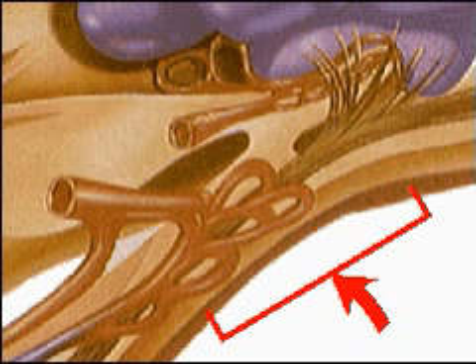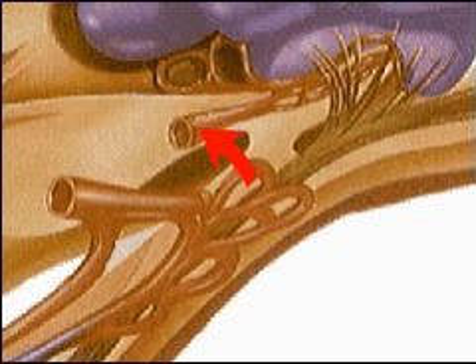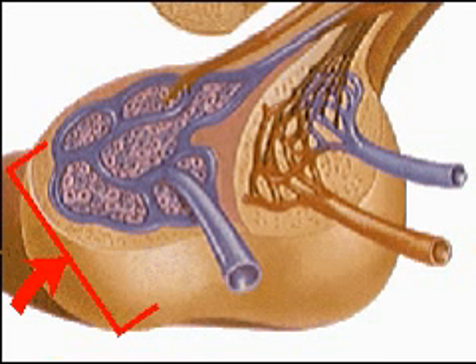The infundibular stalk, which connects the pituitary gland to the brain; the neurosecretary tracts, which channel hypothalamic hormones to the posterior pituitary gland; and the hypothalamic artery, which conducts oxygenated blood to the hypothalamus. Directly below the hypothalamus lies the anterior and posterior pituitary glands. The anterior pituitary gland secretes hormones under the control of the hypothalamus.